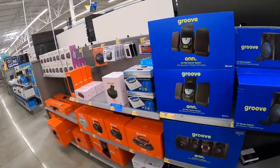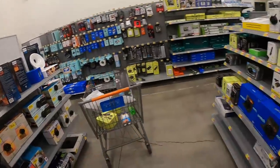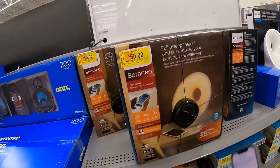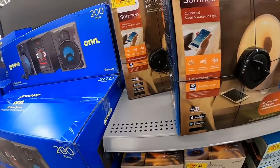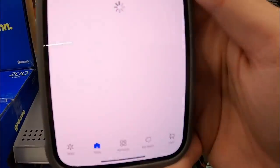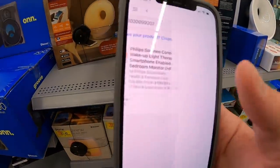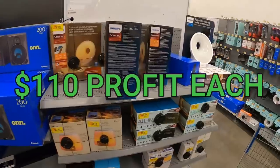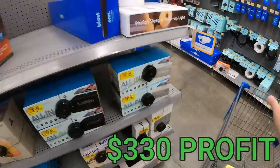Alright guys, I recommend going up and down every aisle. At the back of an aisle with no clearance signs, they've got Philips Somneo sleep devices. I'm scanning it and it's $50. These are selling for $200 a piece, so I'm going to make $110 profit per unit. There are three of them, so that's over $300 profit just on these three items right there.